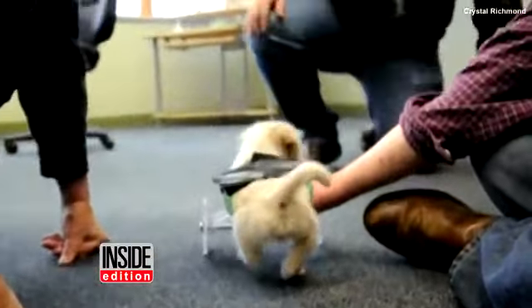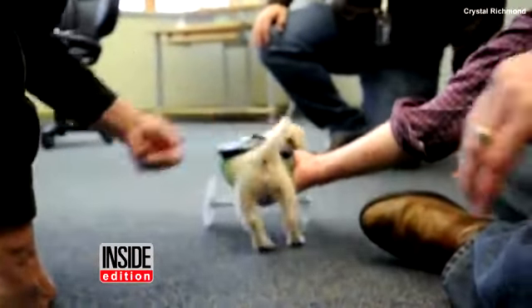The tiny puppy will undergo physical therapy to continue to get him used to his wheelchair.